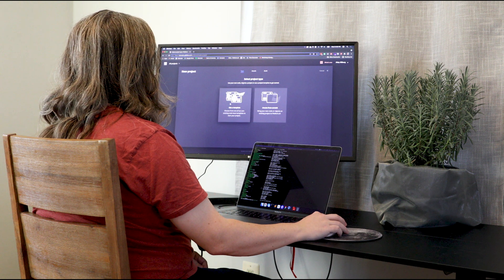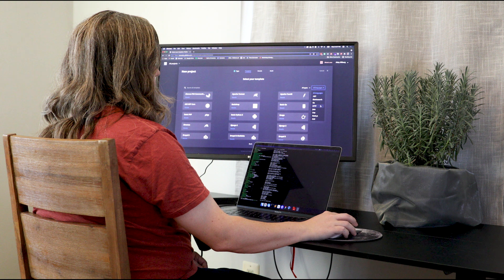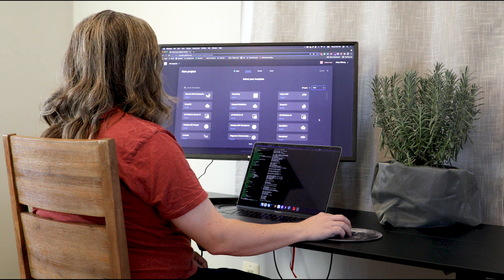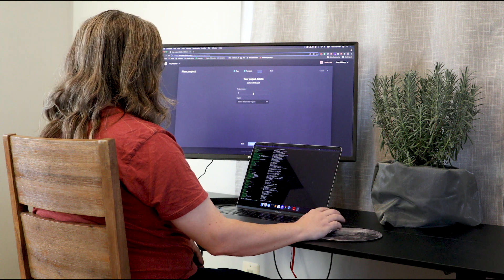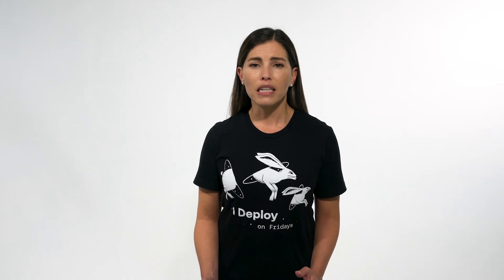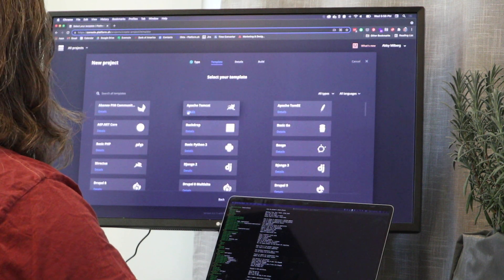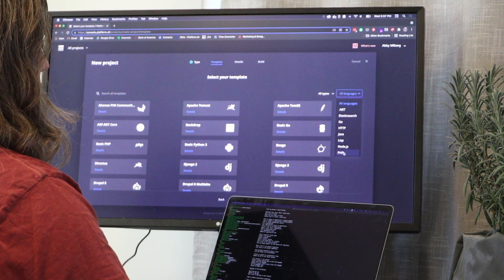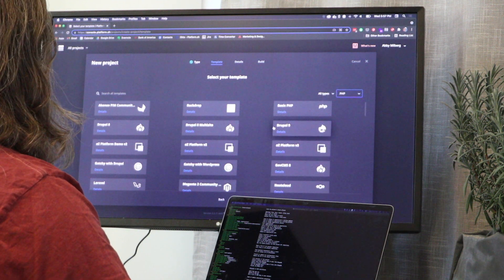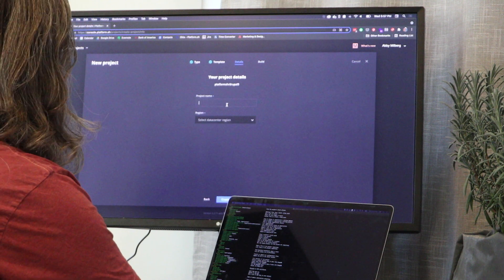Whenever Mary pushes new code to her repository, PlatformSH automatically builds that application and redeploys it, so Mary can continuously test her code in a container-based environment hosted on the cloud. When Mary needs to add a new service like search or cache, she can do that in minutes — not hours — because PlatformSH allows her to treat her infrastructure as code. Leveraging this infrastructure as code concept, Mary is able to define and configure all of the software components she needs for the web application.